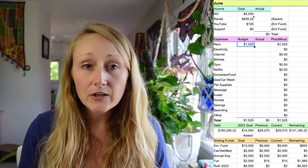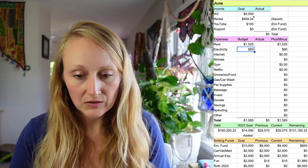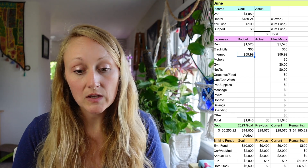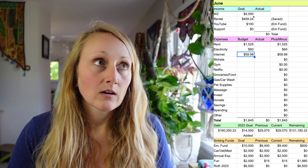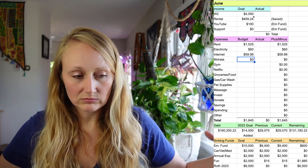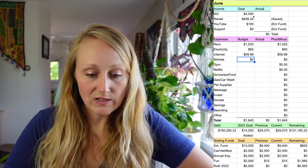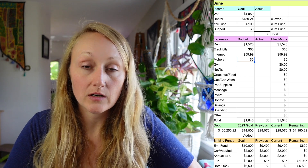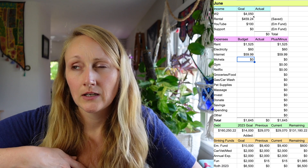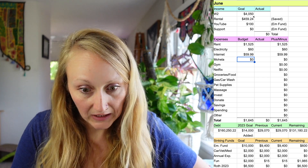For expenses, my biggest is rent at $1,525 a month. I pay very low for this area — I got very lucky with a landlord who lives in Amsterdam. It's a tooth-and-nail fight for rental units right now, so I'm very lucky. I'm also trying to house hack to reduce that further. Electricity is $60, internet is always $59.99, and Mohela is my student loan servicer — all federal, all with Mohela, still at a zero dollar payment.